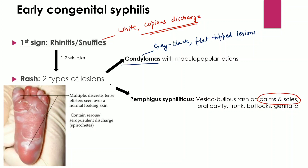The important point to remember is that rhinitis, condylomas, and Pemphigus Syphiliticus are all features of early syphilis. They appear early and all of them contain spirochetes which can be identified and isolated.